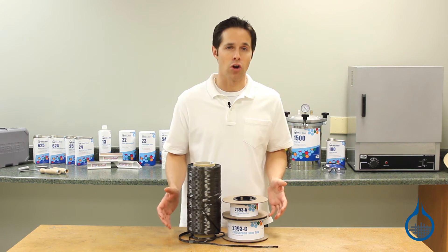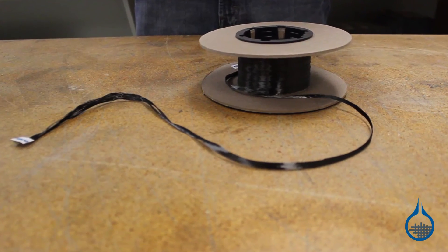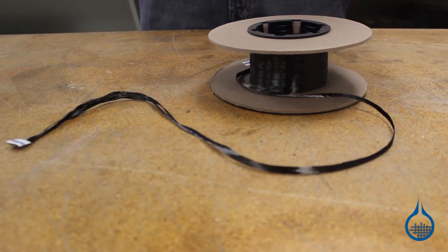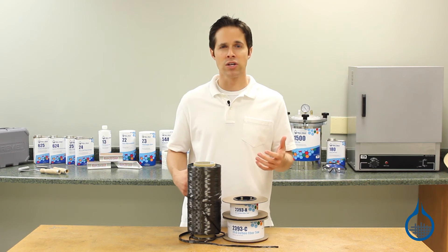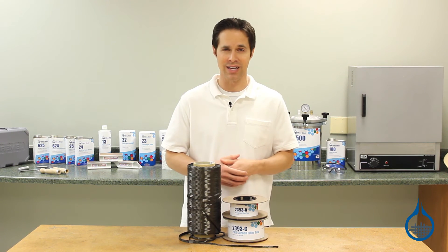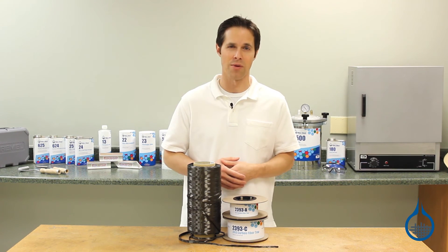As with all of our carbon fiber reinforcements, Fiberglass is committed to ensuring that every roll of carbon tow is first quality and manufactured to the highest standards. That means you can expect the same properties and handling characteristics every time you order from us.